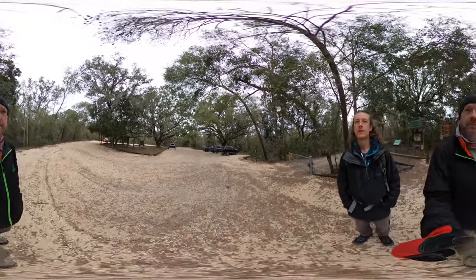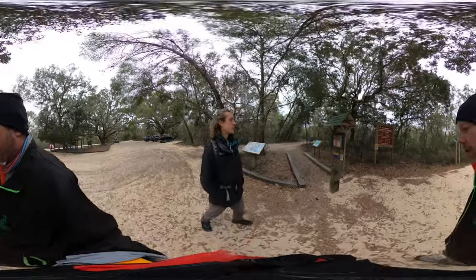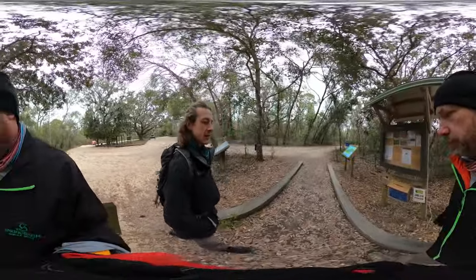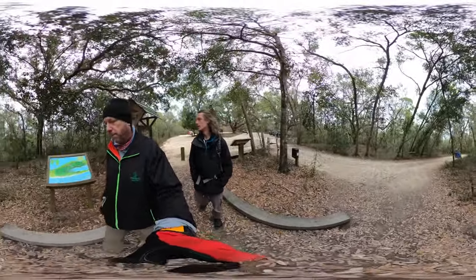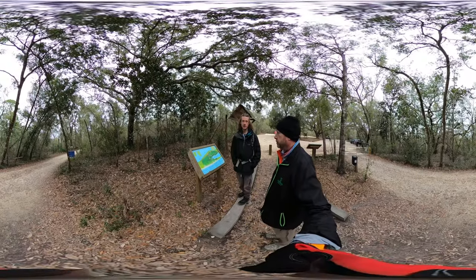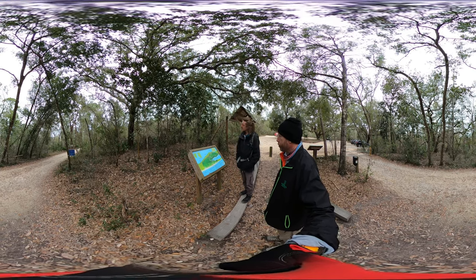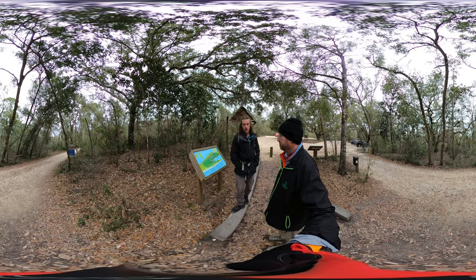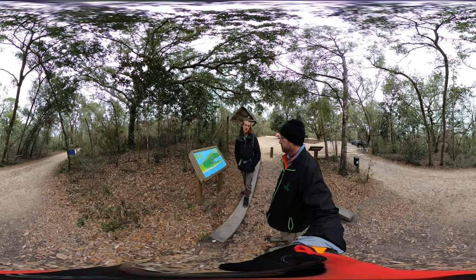Let's talk about today's hike. We're going on a four-mile hike at Bon Secure National Wildlife Refuge. We're going to hike two miles out to the beach — the Gulf of Mexico — and then hike two miles back to the car. We're going to pass in between Gator Lake, which is a fresh water source, and Little Lagoon, which is a salt water source. When you've got a place that combines salt water and fresh water, it's just a breeding ground for wildlife and unique vegetation.